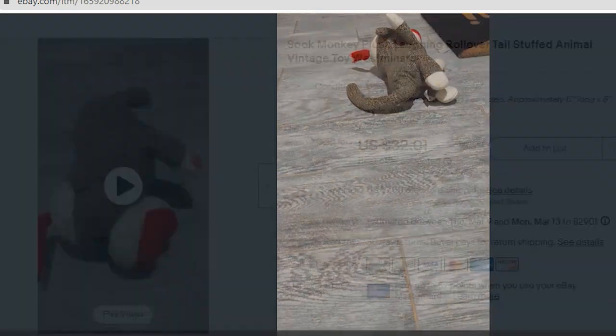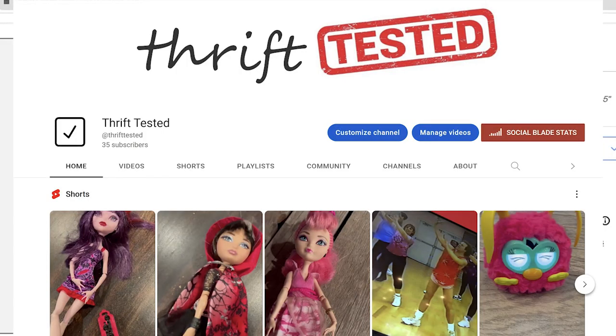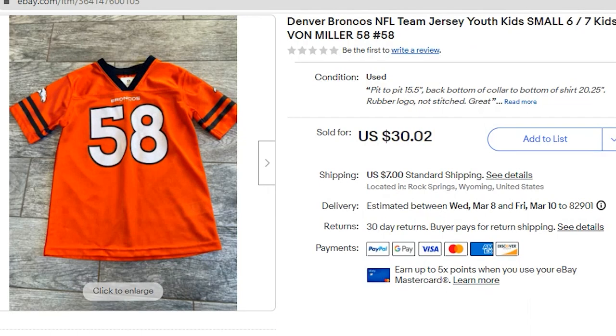He does roll over and laugh. The video is available on my other YouTube channel, Thrift Tested, and I will have that link in the description below.